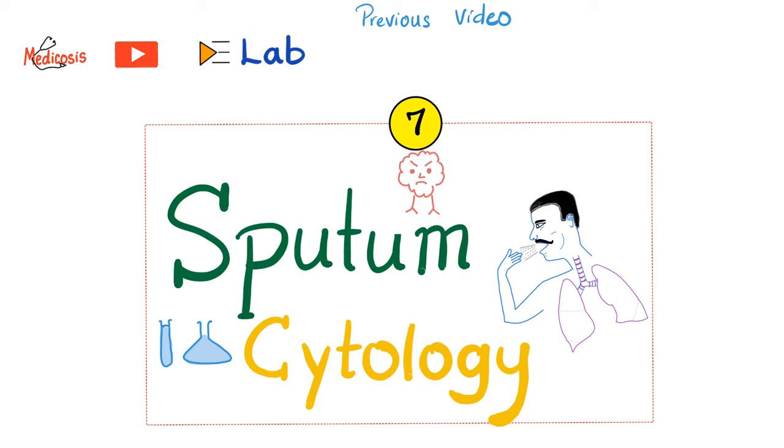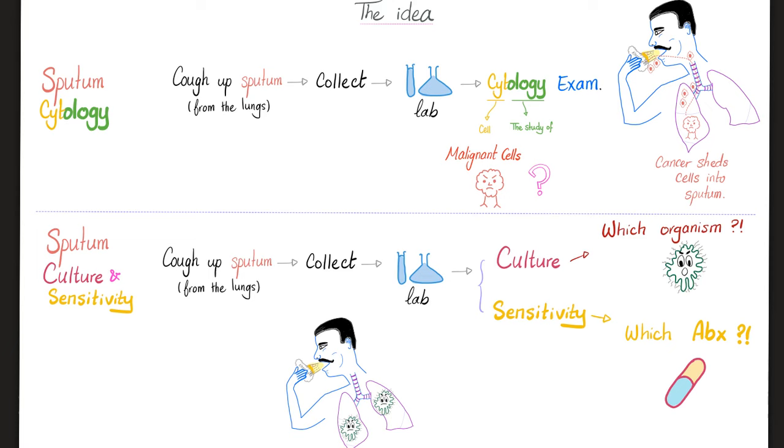In sputum cytology, the patient coughs up sputum. We collect it and send it to the lab for a cytology exam to try to detect malignant cells — cancer. However, sputum culture and sensitivity is about detecting bacteria, viruses, and fungi, and determining which antibiotics should be used to kill those organisms. The first test is sputum cytology; the second is sputum culture and sensitivity.